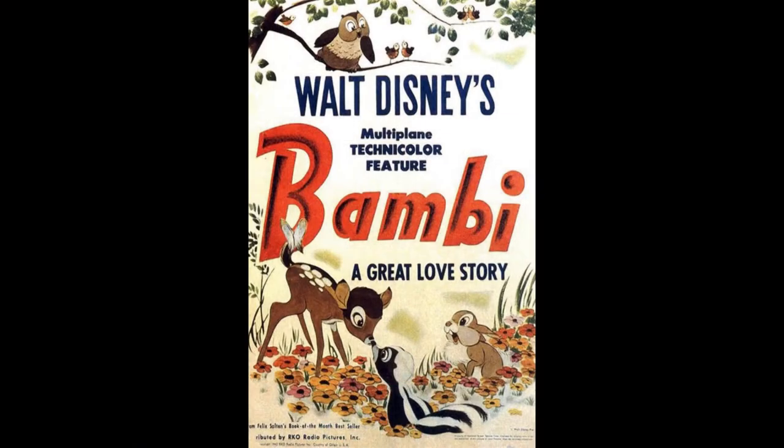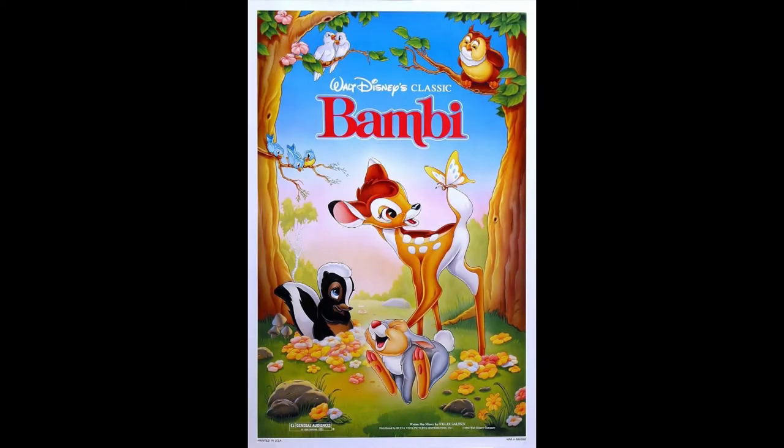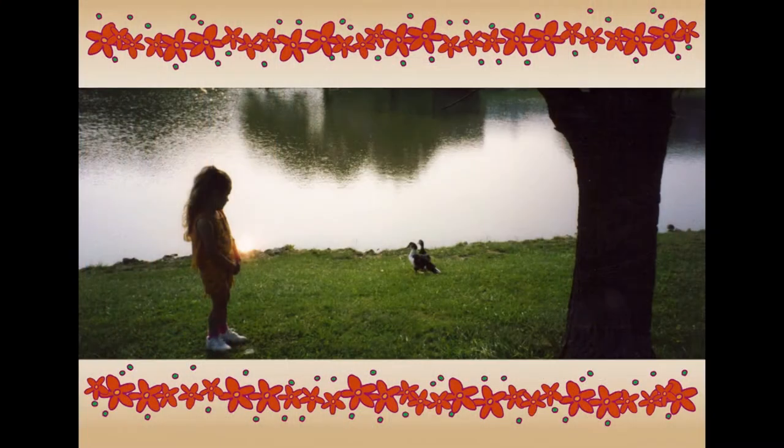Bambi was released on August the 21st in 1942, and was the fifth film in Disney's animated canon. It seems so crazy how long ago that movie was released. I grew up on Disney films, and Bambi was one of my absolute favorites — it was actually one of the first movies where I cried. It teaches you about loss at such an early age, but also about finding beauty in the little things in life. My favorite character, setting Bambi aside for obvious reasons, has to be Thumper. Bambi has tons of adorable forest friends, but Thumper is just so super precious.